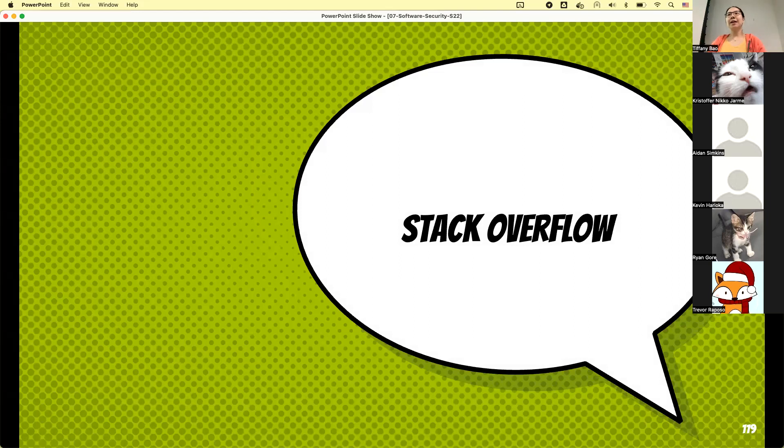That's everything we have for today. Starting from next lecture, we will talk about an even more interesting vulnerability: stack overflow. Thanks everyone, see you next week.